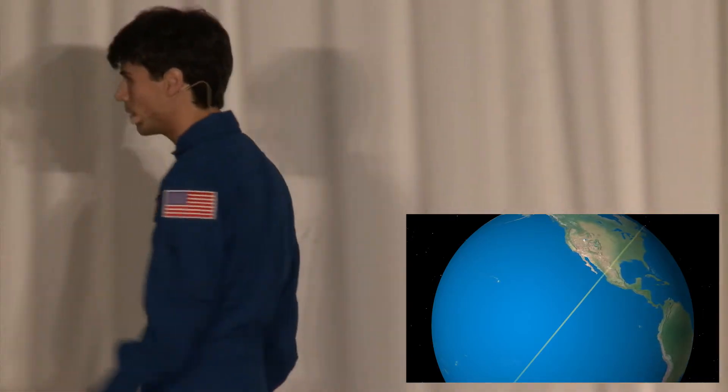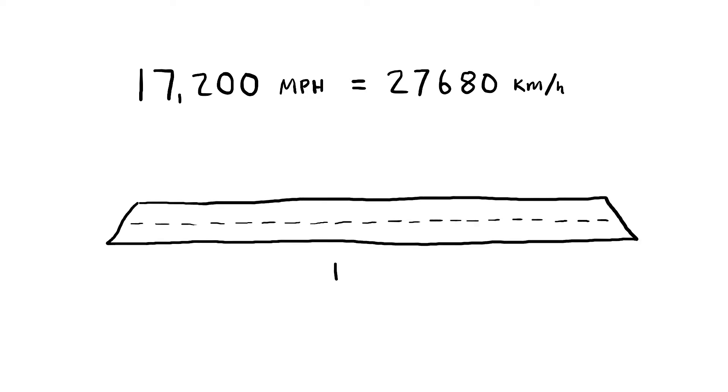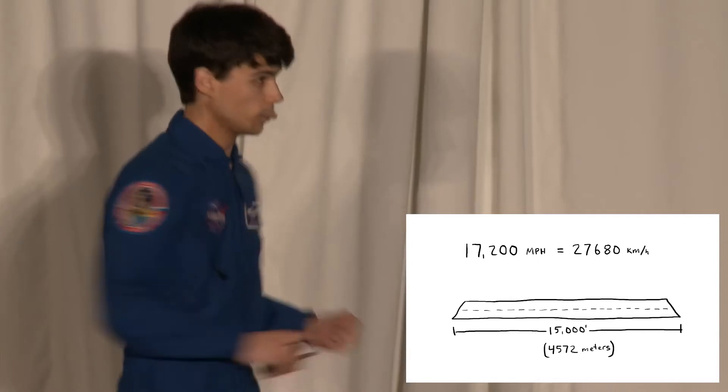It turns out that we're still traveling over 17,000 miles an hour. To give you some perspective of how fast that is, the runway that we're going to land on is 15,000 feet long — about three miles, or maybe 40 to 45 football fields, depending on what you consider a football field.